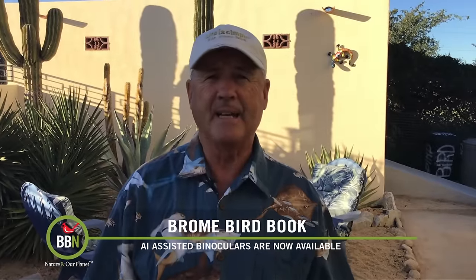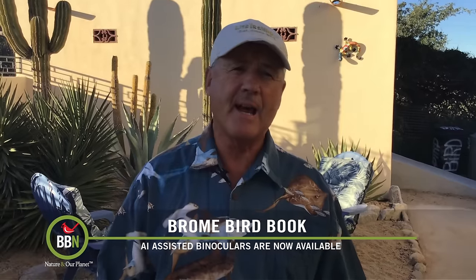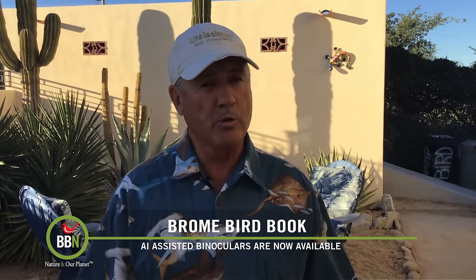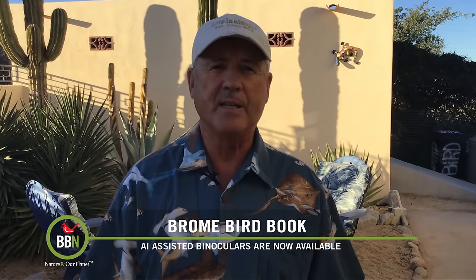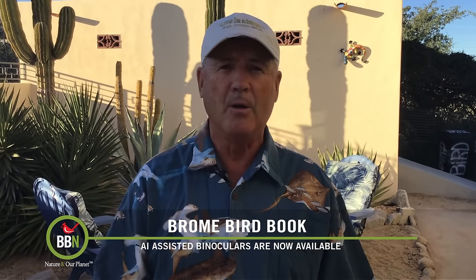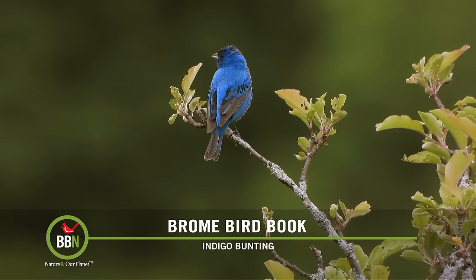Someone has finally gone and done it, taking all the fun out of bird watching. Swarovski, the maker of my favorite binoculars, has brought high-class observation equipment to a whole other level with the invention of its brand new Optic AX Visio smart binoculars. Using — you guessed it — AI technology, these ultra-modern binoculars can help you identify in real time over 9,000 bird species and other wildlife with just the touch of a button.